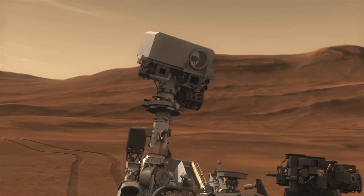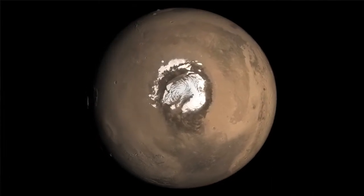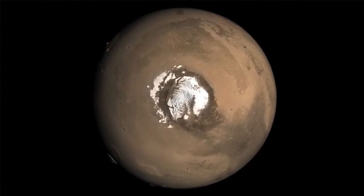The goal of this mission is to look for carbon on Mars. Previous missions have already discovered that there's water on Mars, and water is a key element in the ultimate search, which is the search for life. But carbon is also essential.